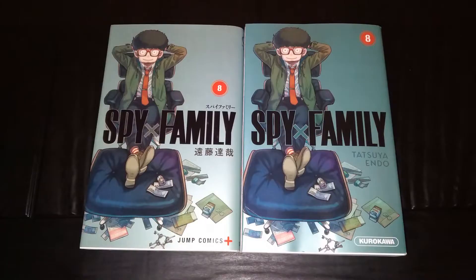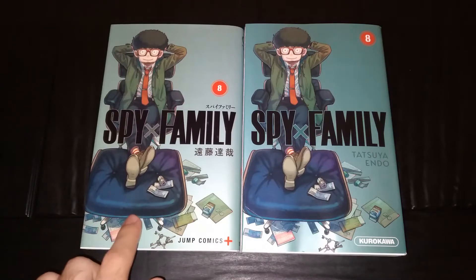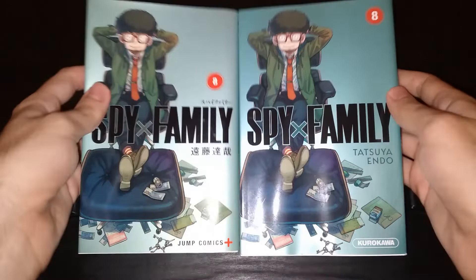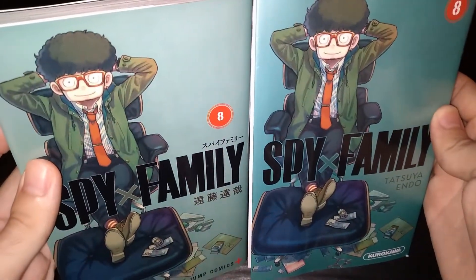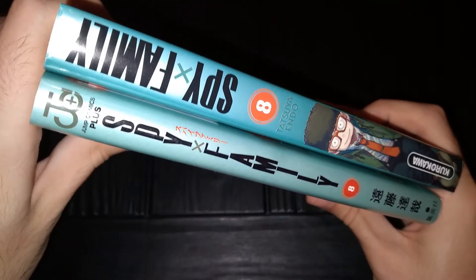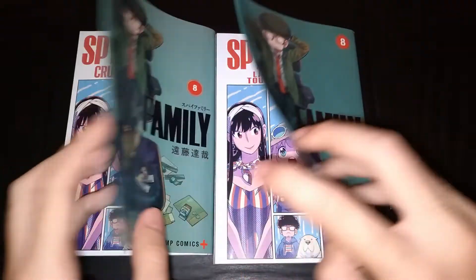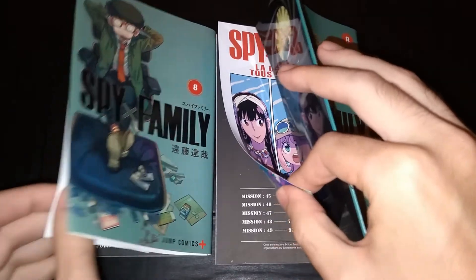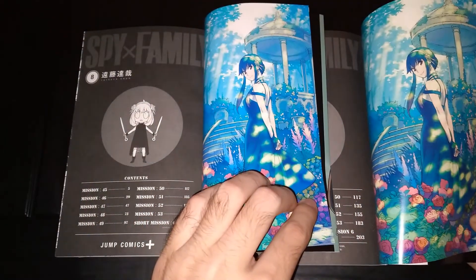I also collect Spy Family in Japanese, so here's a comparison between the Japanese volume on the left and the French volume on the right. The color tone is slightly different. The spines look like this, and on the back we have this. Both of the volumes come with the regular color pages, and the overall print quality is about the same.